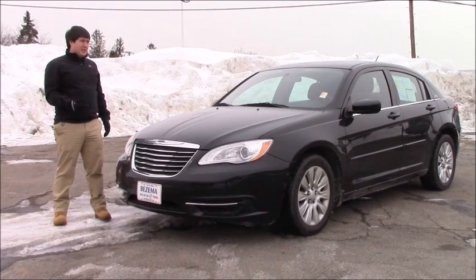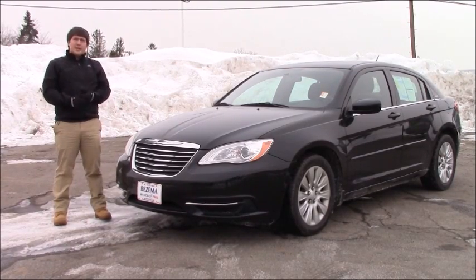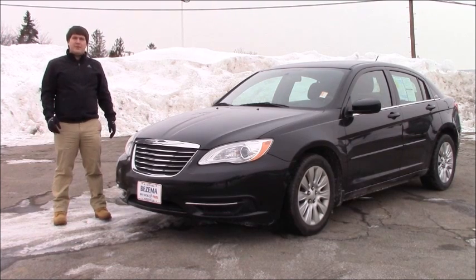Guys, this is the Auto Enthusiastic Sabre. We're looking at the 2012 Chrysler 200LX. We're going to do an in-depth review, check out the interior, and take it for a drive. Stay tuned.